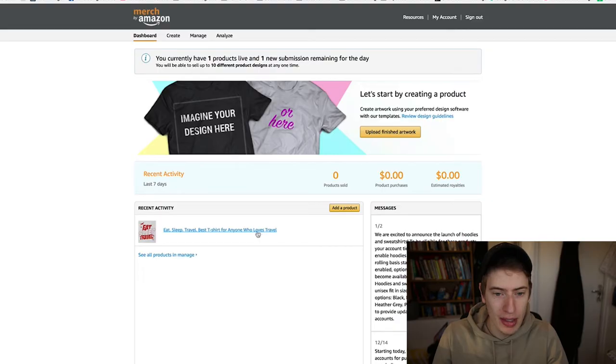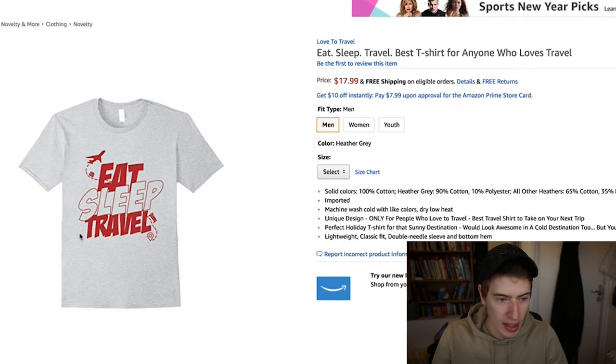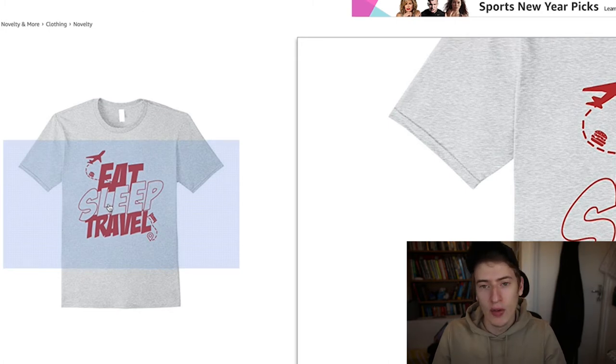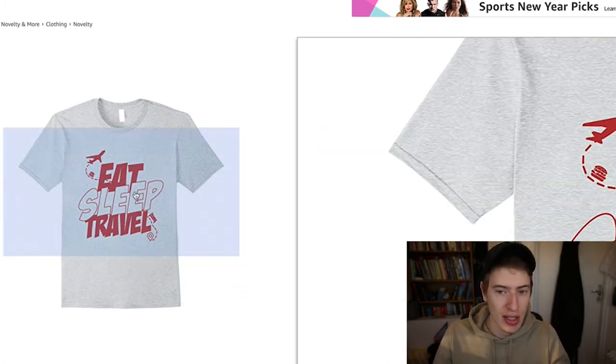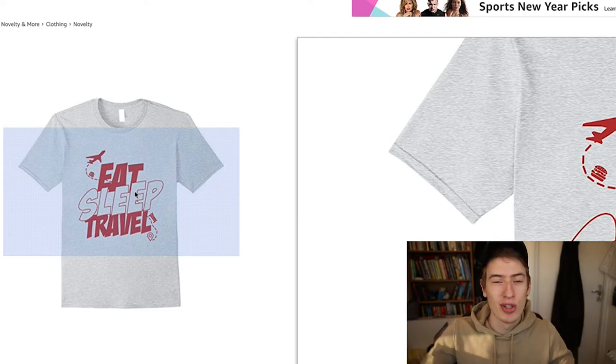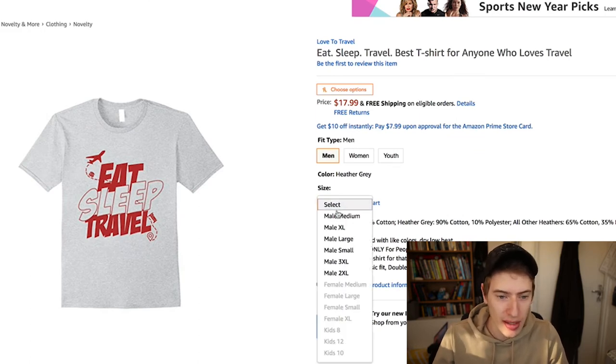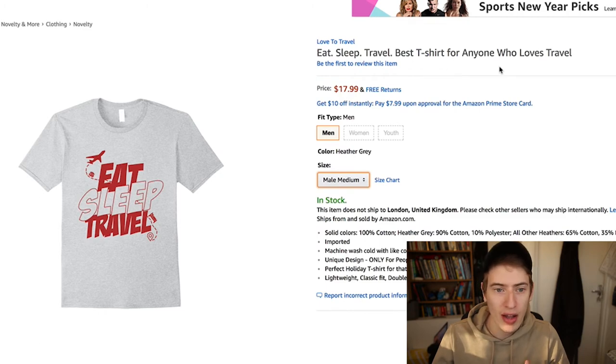The potential here is absolutely huge — people are making an absolute killing on this. All it is, is designs that you upload. For example, this is my listing for my most recent design. It's a very simple 'Eat Sleep Travel' design — I just put this together in Photoshop last night. If you know how to design it makes your life much easier. I'll put the link for this t-shirt in the description. It's $17.99 and all I did was upload a design.